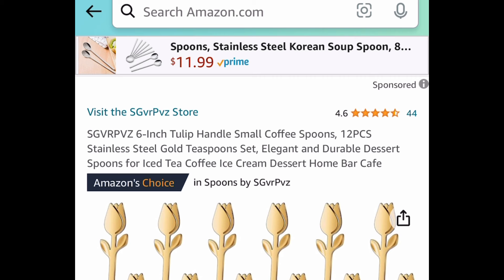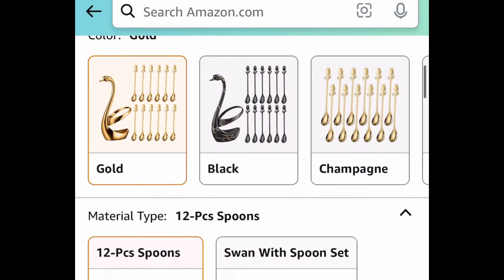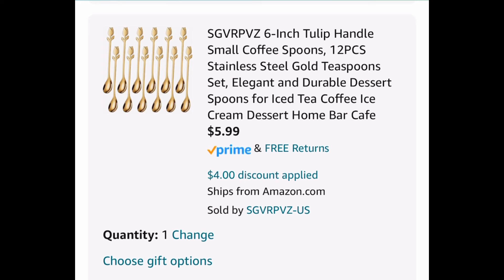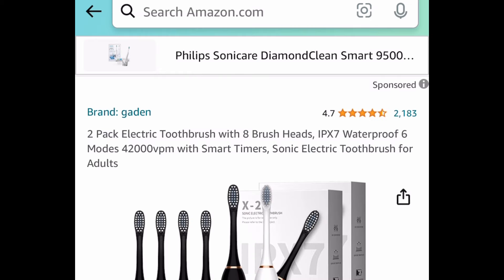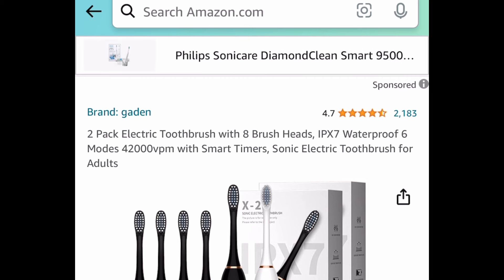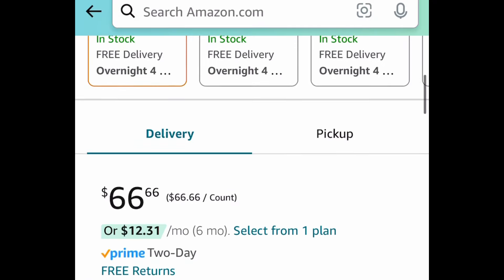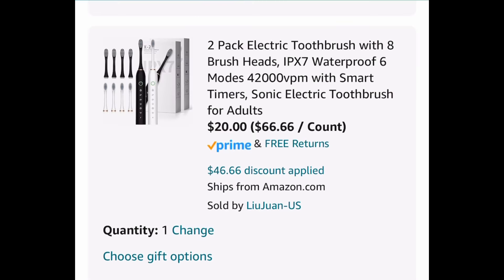Next deal here, we have these six-inch tulip gold spoons — a 12-piece set, stainless steel. Currently priced at $9.99, but with our code, it's going to be just $5.99. Next deal here, we have this two-pack of electric toothbrushes with eight brush heads. This is a returning deal and you guys seem to love this — it has amazing reviews. Currently priced at $66.66, but with our code, it's going to be $20.